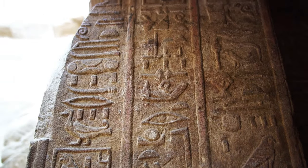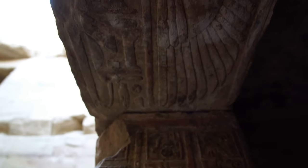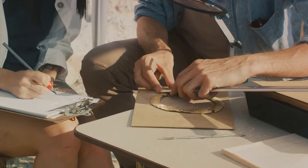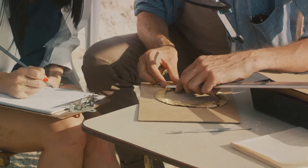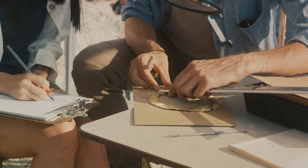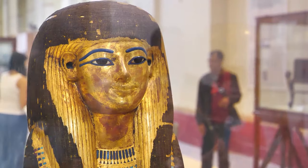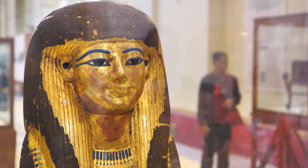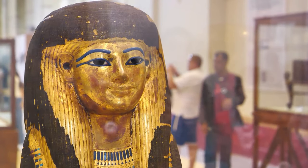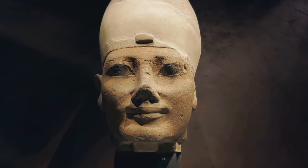This breakthrough revealed previously unknown insights into the lives and beliefs of the pyramid builders. In the late 19th and early 20th centuries, exploration intensified. Archaeologists such as Flinders Petrie pioneered more systematic and scientific methods, uncovering a wealth of artifacts and information. The most notable discovery came in 1922, when Howard Carter unearthed the virtually intact tomb of the boy king, Tutankhamun. Although not a pyramid, this discovery highlighted the incredible riches and craftsmanship of ancient Egypt, sparking worldwide fascination.